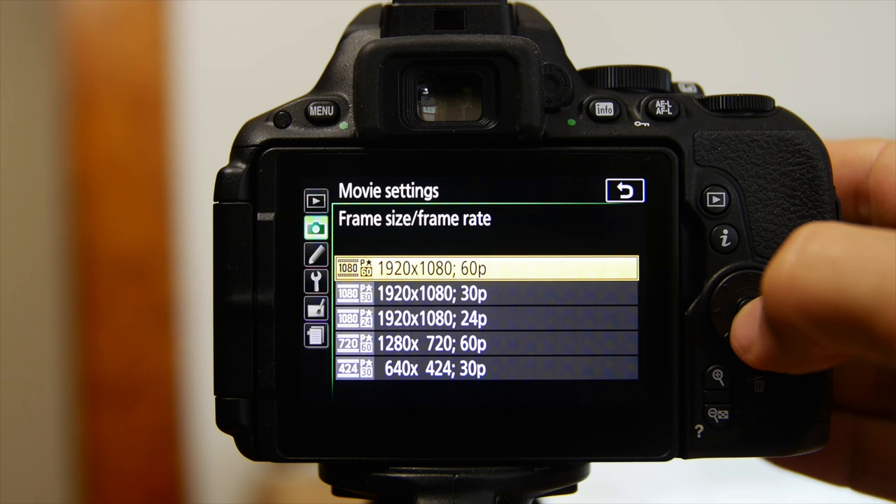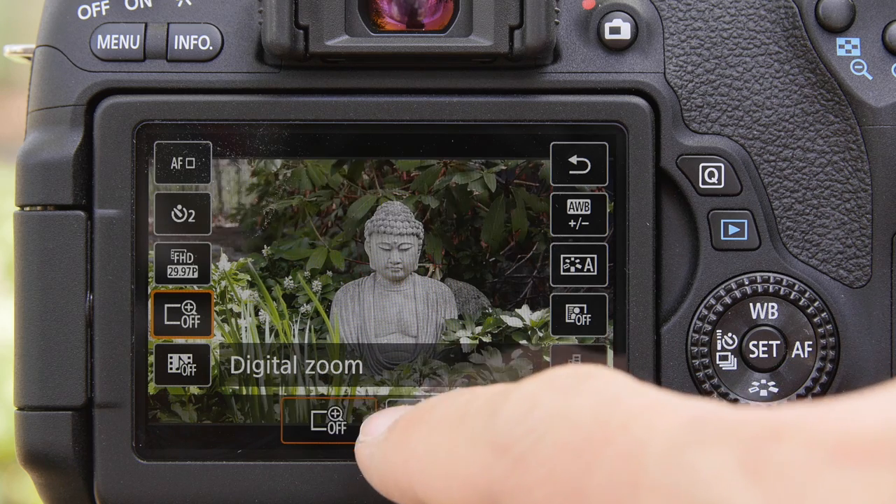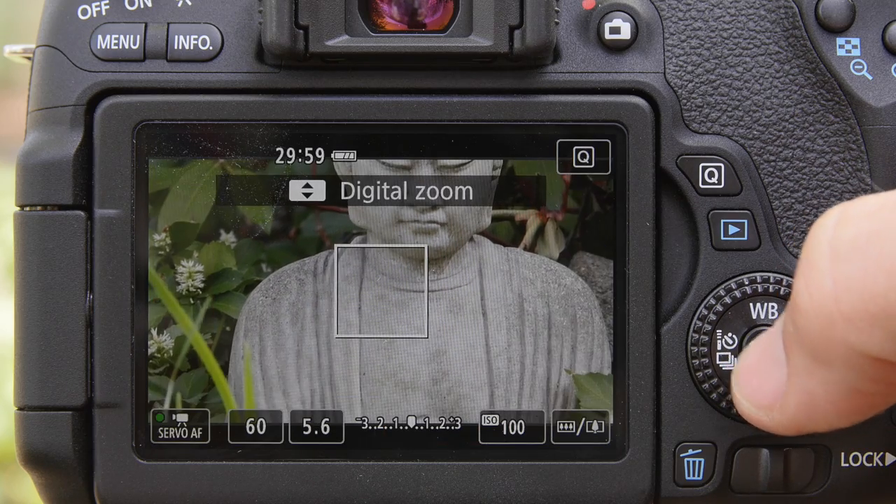Other movie features worth mentioning: Nikon does offer 1080 at 60p, while Canon is still limited to just 30p, but Canon offers a 3x lossless digital zoom that can get you much closer to whatever you're filming with no loss in quality.